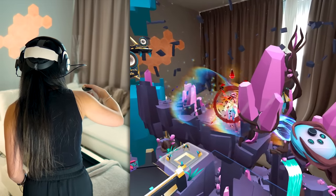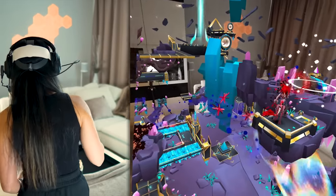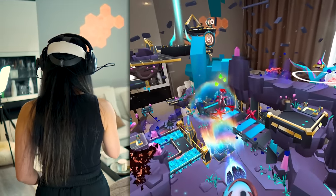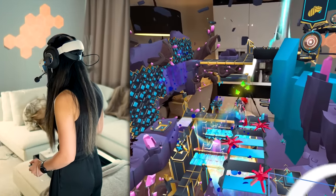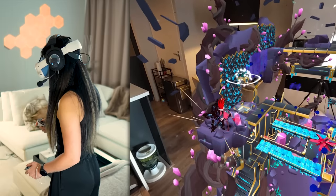Oh shoot — don't die! Yes, checkpoint — thank goodness. Okay, here we go. Another shard! Lots of dangerous paths. Oh my gosh, I think we're here — let's destroy this.